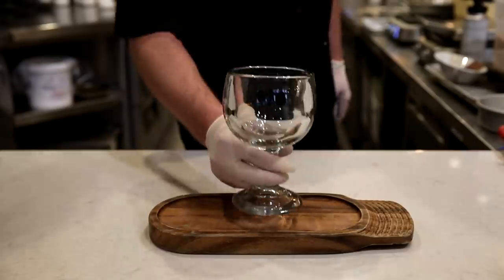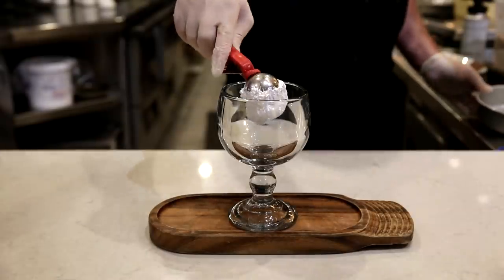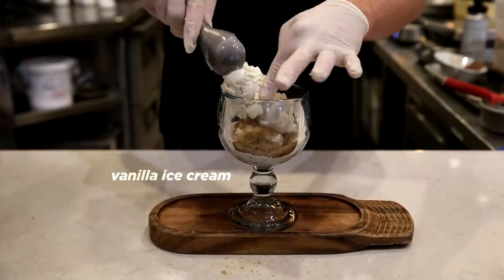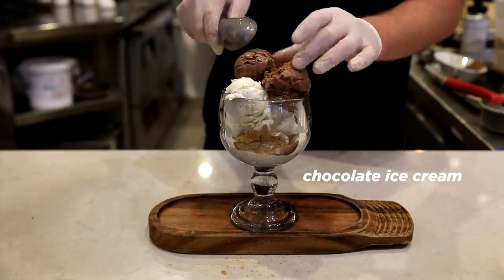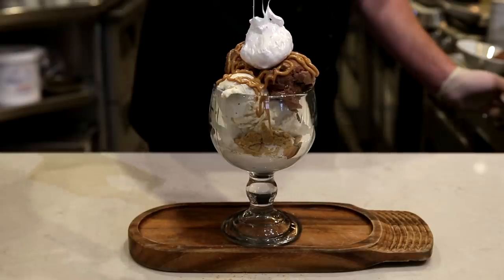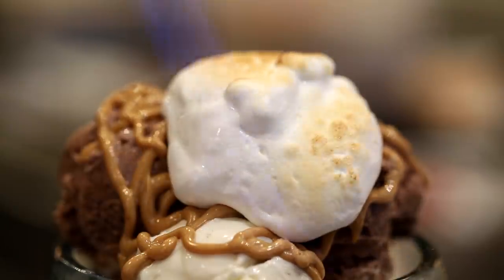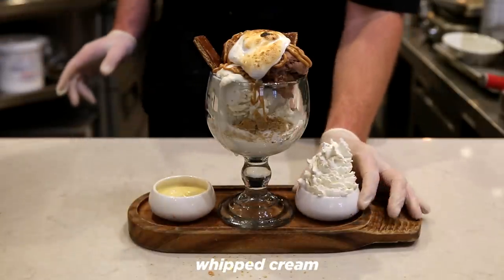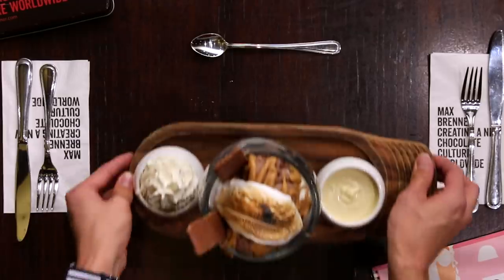Next up is our s'mores sundae. We start off with some fluffy marshmallow, then some crunchy graham cracker. Then we throw in two scoops of vanilla ice cream, two scoops of chocolate ice cream, some warm peanut butter sauce drizzled across the top, more marshmallow fluff on top, and toast it just like you're around a campfire. Served with white chocolate fondue and a mounting heap of whipped cream and another bowl on the side.